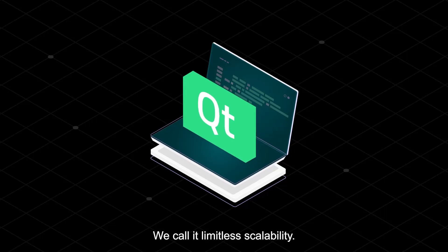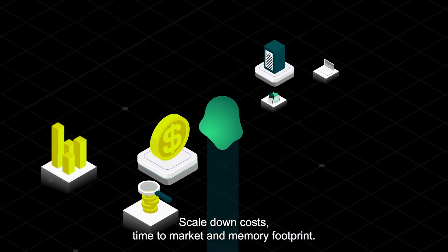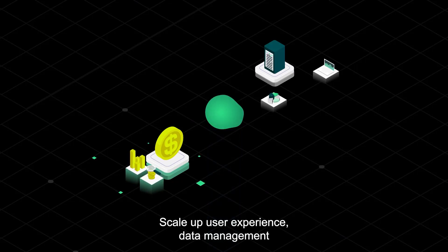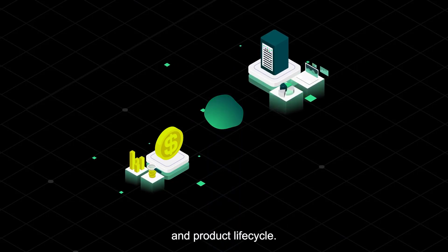We call it limitless scalability. Scale down costs, time to market and memory footprint. Scale up user experience, data management and product lifecycle.